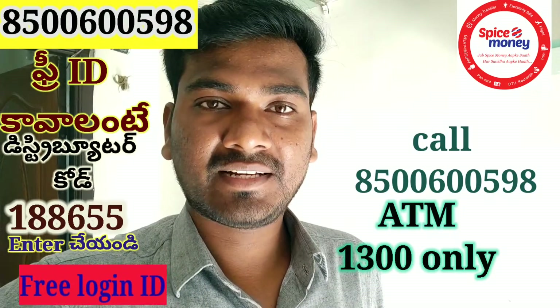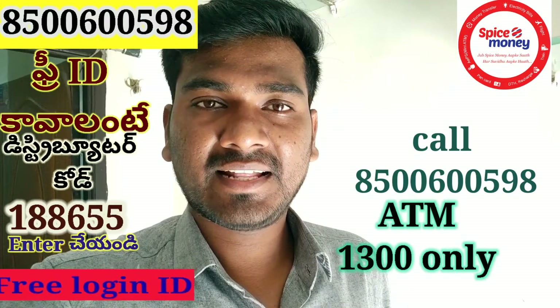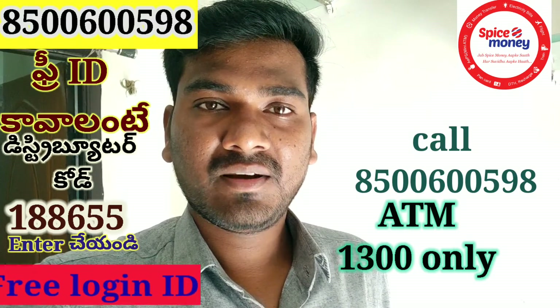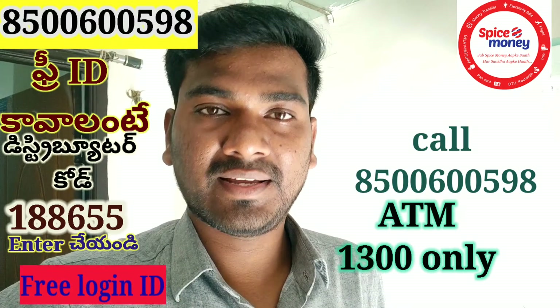Hi friends! Welcome back to my channel. I am Shree Khan. Friends, if you have a Spice Money Retailer ID or distributor ID, please call us at the phone number 8500-600-598.